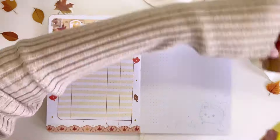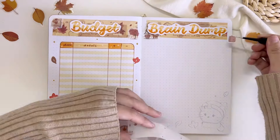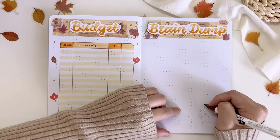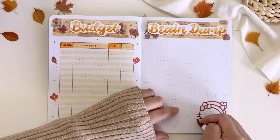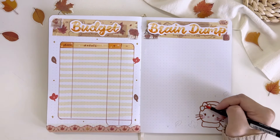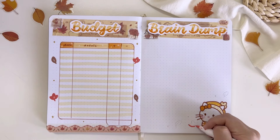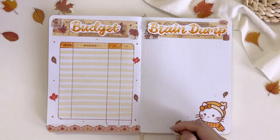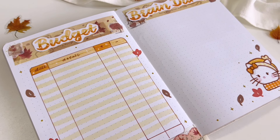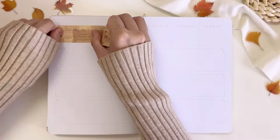The page on the right is my brain dump page, where I usually dump all my random thoughts, ideas, and reminders. But for this month, since I'm going to Korea in the middle of the month, I'll be using this page to write down some places I really want to visit in Korea and also some souvenir ideas for my family and friends. For the decoration, I just drew Hello Kitty in her little scarf and some autumn leaves surrounding her — and that's it for my brain dump page and budget tracker for November.